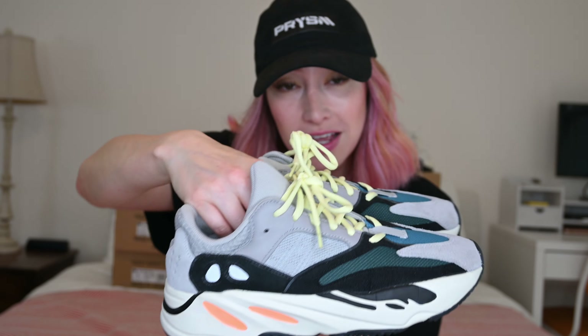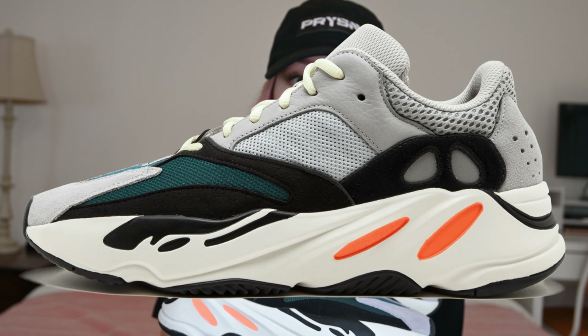The Yeezy 700 Wave Runners are the original colorway of the Yeezy 700. I will go out on a limb right now and say that this is Kanye's masterpiece. These are my absolute favorite sneakers ever. They are my everydays. I love them so much. These and Jordan 1's, that's it.